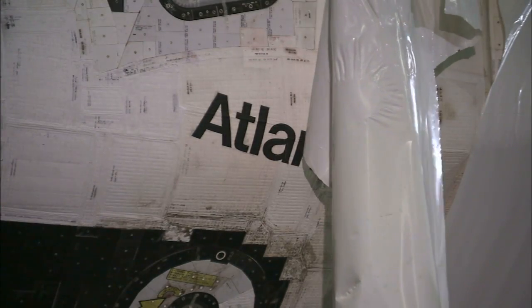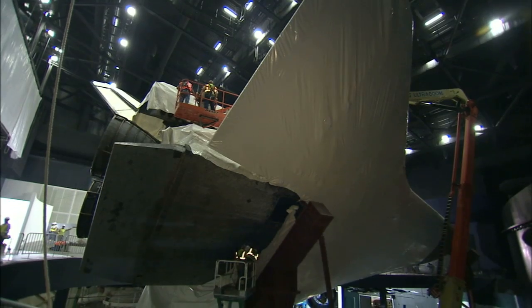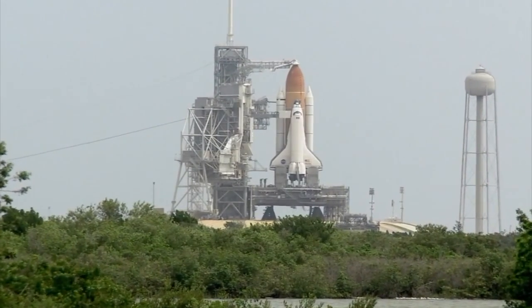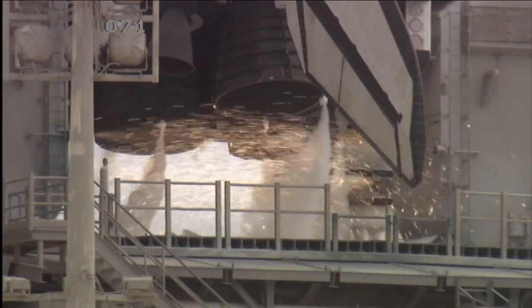Over the course of its 26-year career, Atlantis traveled 125 million miles and spent 307 days in space over 33 missions. Its last flight, STS-135, to the International Space Station took place from July 8th to July 21st, 2011.